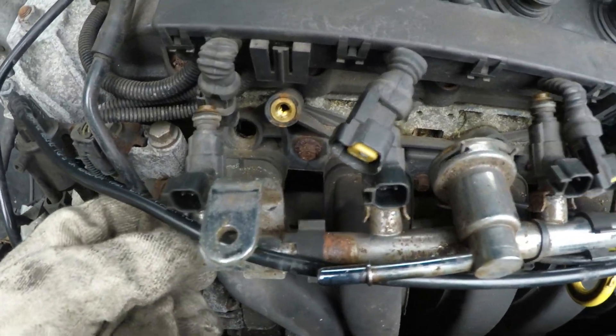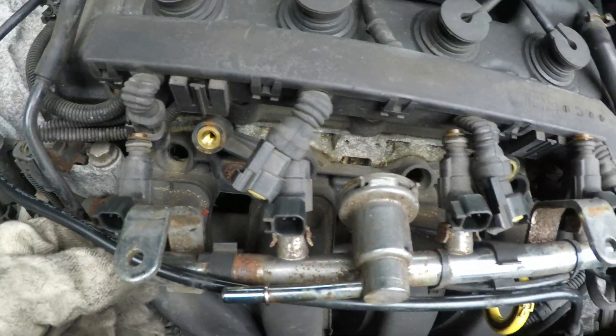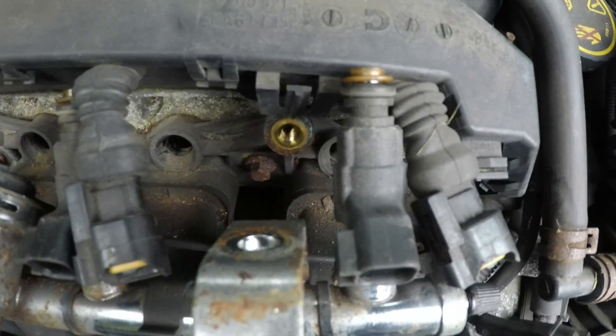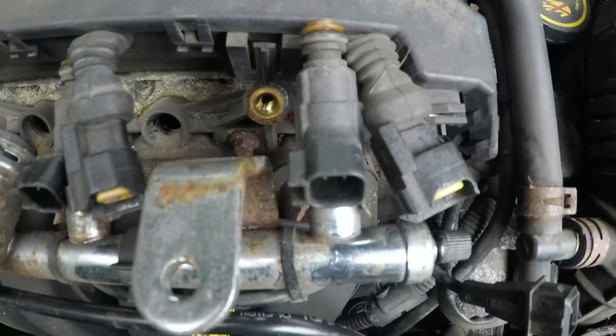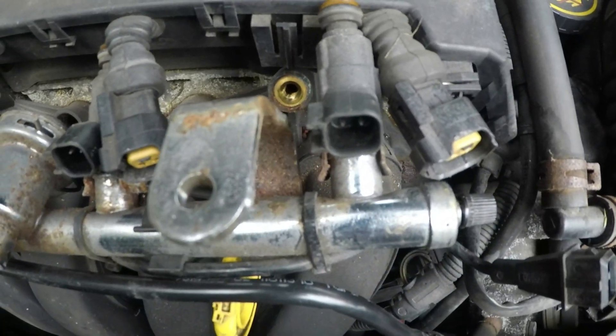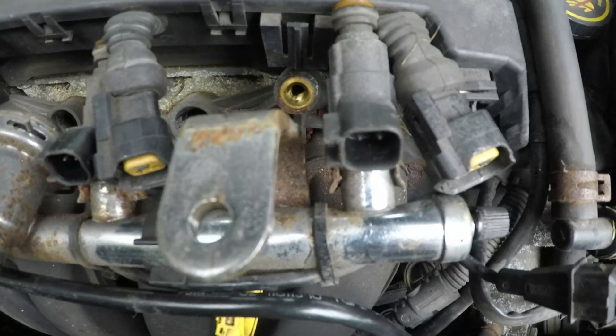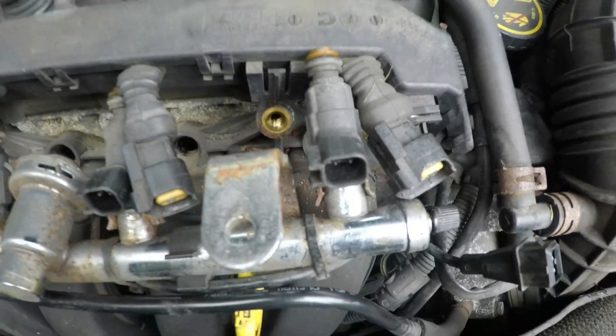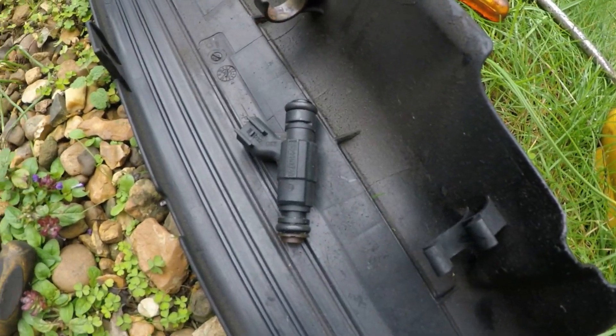Here it is — the fuel injector has been removed. This is the injector we need to replace. It had no reading; the diagnostic picked up no signal and low fuel delivery as well. So we'll get this changed. That's the old one, and this is the new one.